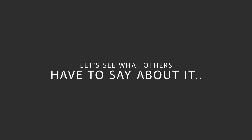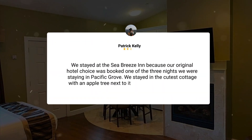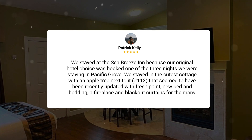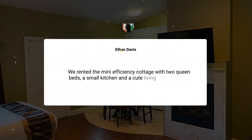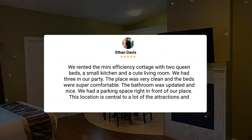Here's what other travelers have to say about this hotel. We stayed at the Seabreeze Inn because our original hotel choice was booked one of the three nights we were staying in Pacific Grove. We stayed in the cutest cottage with an apple tree next to it, number 113, that seemed to have been recently updated with fresh paint, a new bed and bedding, a fireplace, and blackout curtains for the many windows. We rented the mini-efficiency cottage with two queen beds, a small kitchen, and a cute living room. We had three in our party.